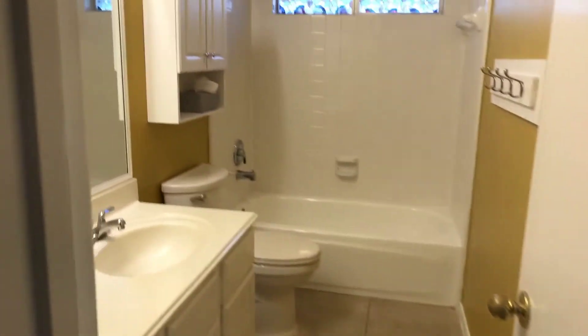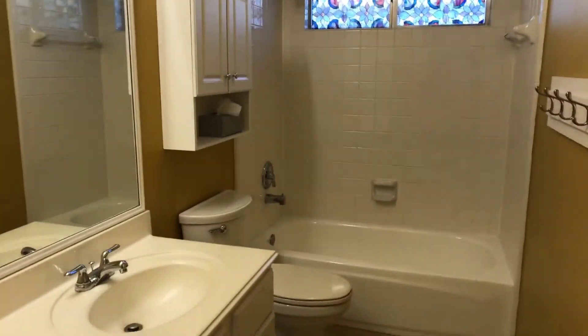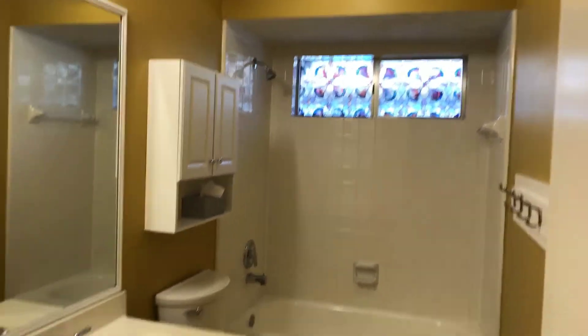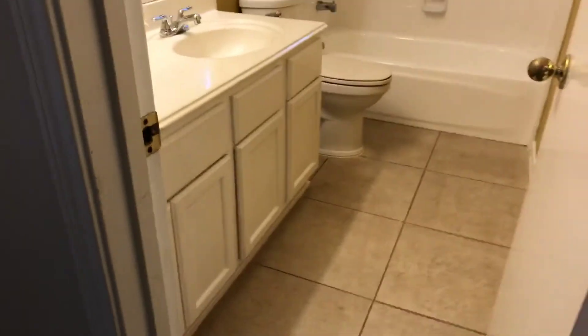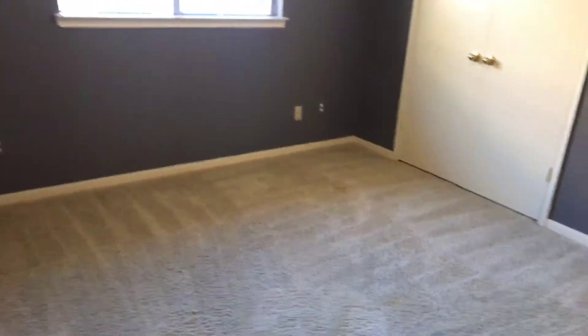This is your guest bath. It's got some stained glass windows up there, and then just a nice open long bathroom.